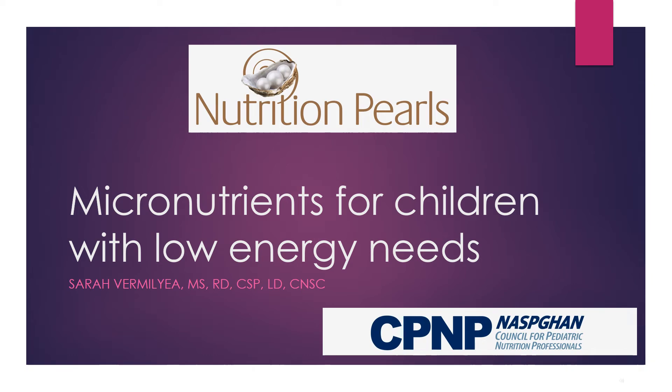Welcome to this month's Nutrition Pearl: Micronutrients for Children with Low Energy Needs, presented by the Council for Pediatric Nutrition Professionals.